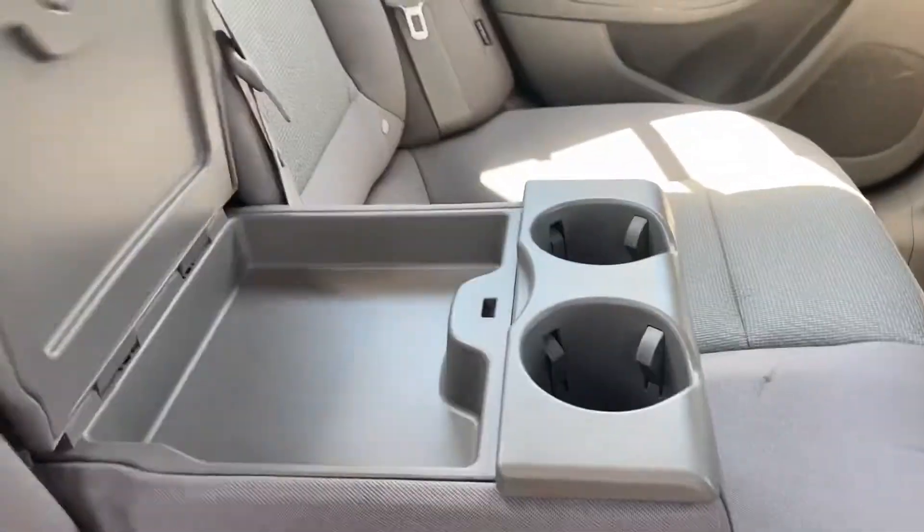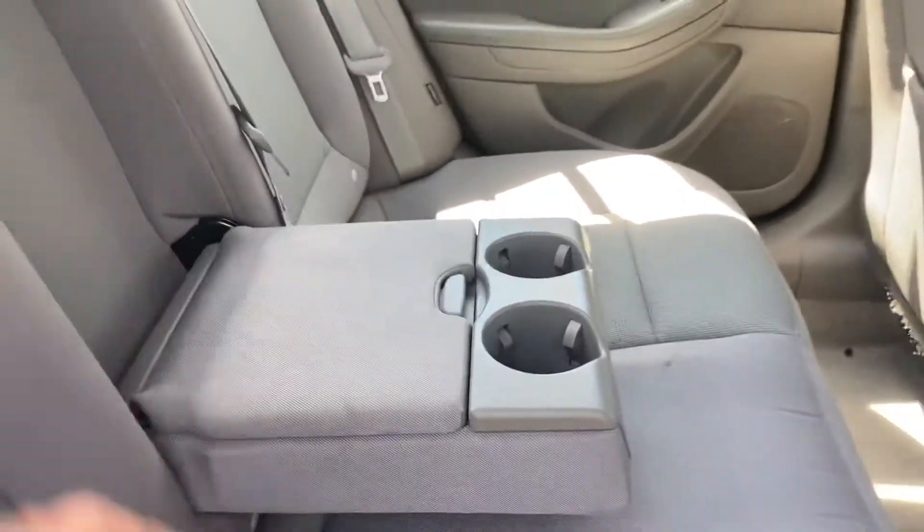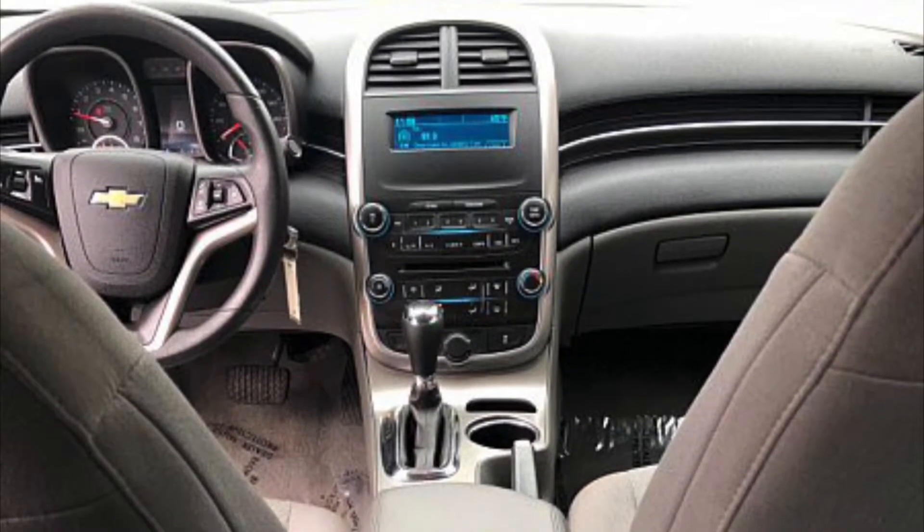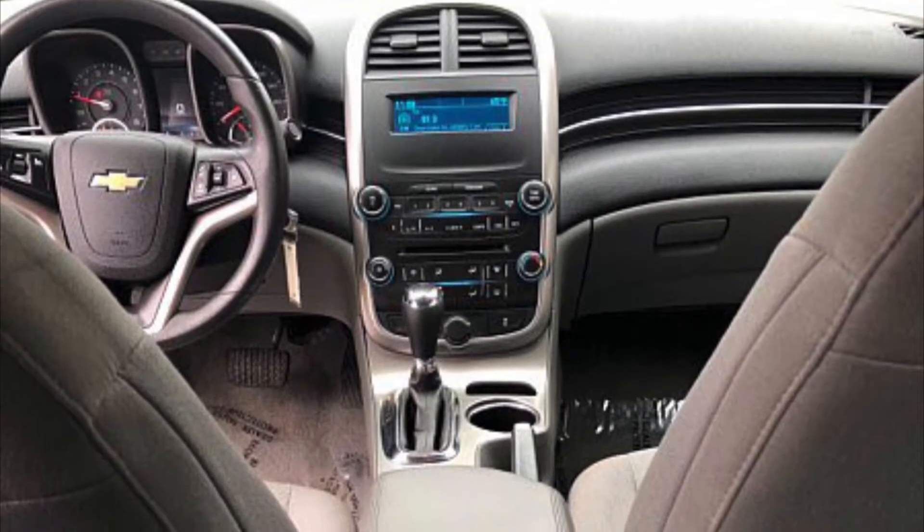This is absolutely beautiful. CarZone Sales has a huge inventory — hundreds of cars, nearly 200 cars in inventory between two locations. They all come with a six-month, 7,500-mile warranty, which is unheard of in the car business.